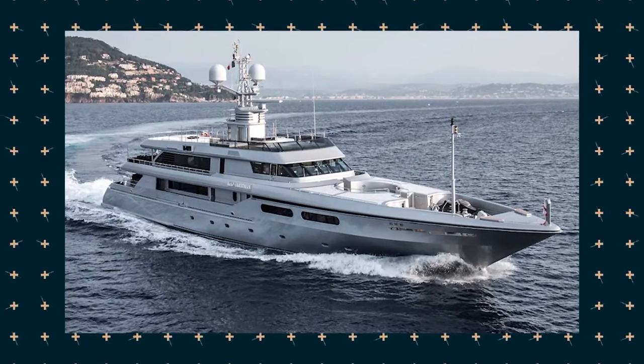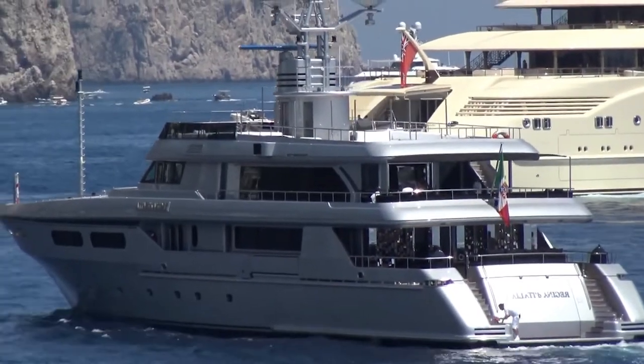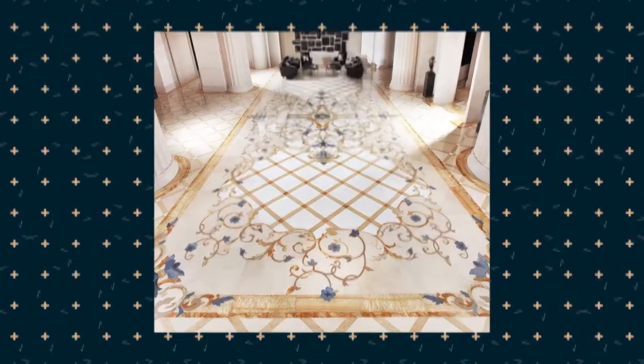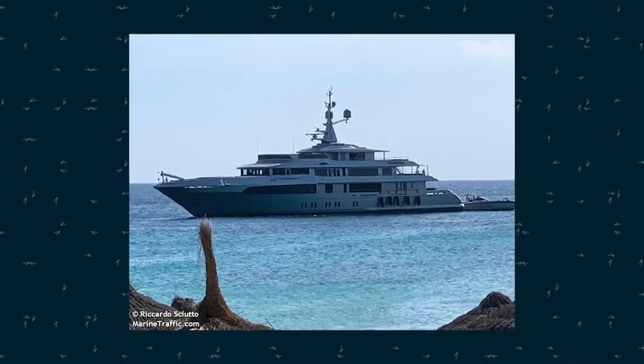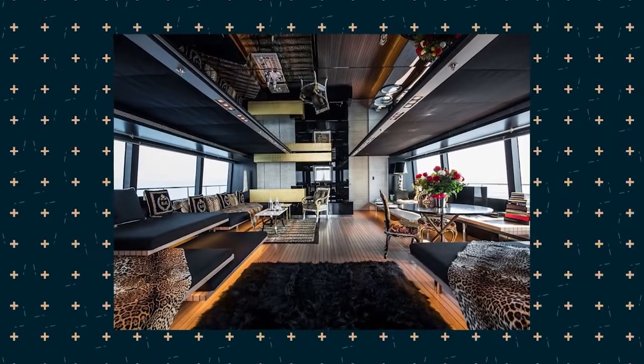Reflecting Dolce & Gabbana's lavish fashion lifestyle, Regina d'Italia's decoration boasts studded rubies and sapphire taps, gold-veined marble floors, and animalistic prints prevailing as a texture. According to the broker's information, all the precious metals on board are genuine — whether gold, mink, or crocodile skin.